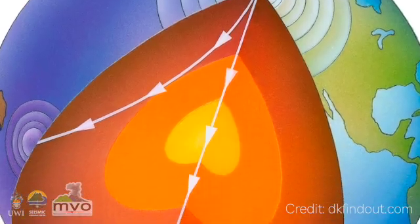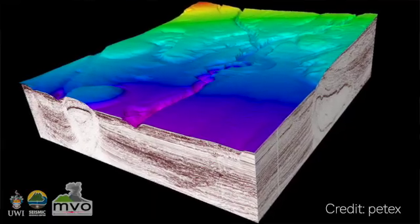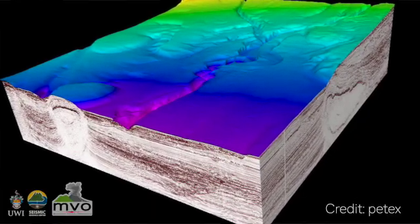Seismology is the study of earthquakes and the waves that are generated by them. This includes natural studies of earthquakes and the inside of the earth, but seismology is also used by oil companies to study the waves that pass through rocks so they can work out where the oil is.